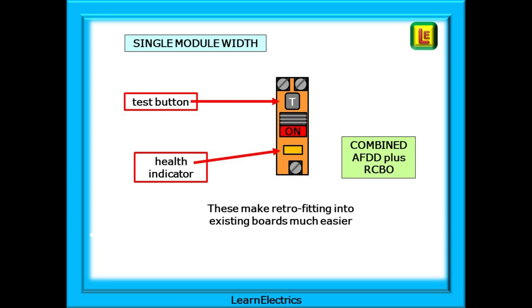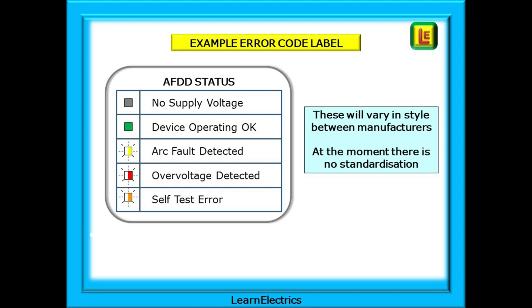AFDDs are also available as single-module combined units that include the AFDD part and an RCBO part. This type of module makes retrofitting very easy, but cost can be a limiting consideration as to how many are installed in each consumer unit. Every manufacturer will have their own preferred method of indicating the health status of the AFDD.